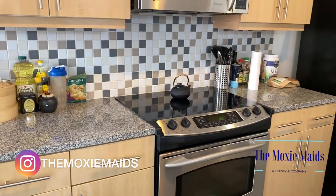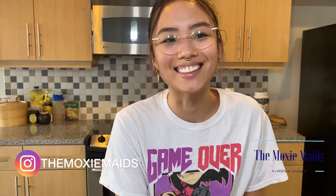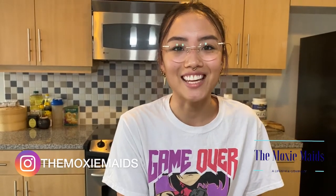Now let's see what the client thought about her results. My name is Nina. I hired Moxie Maids to clean my condo — everything went perfect, it's way cleaner than it was before. Will you use Moxie Maids again? Absolutely. Perfect, thank you Nina!